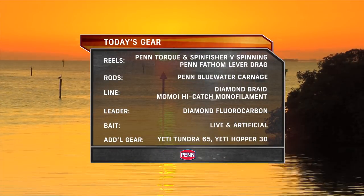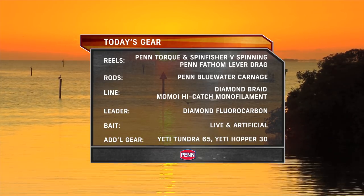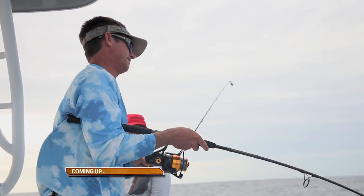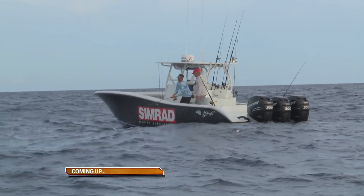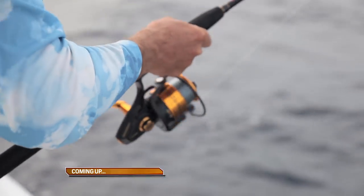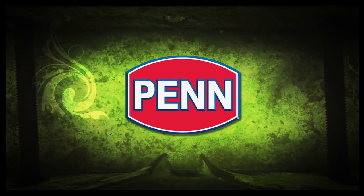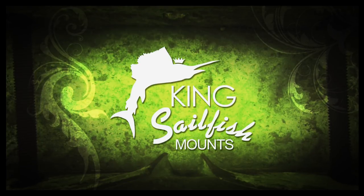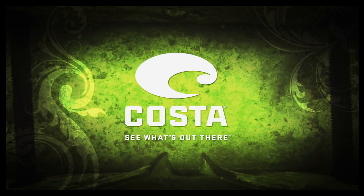In Marathon, we fished Penn's Torque and Spin Fisher V spinning reels and Fathom Lever Drag conventional reels spooled with Diamond Braid and Momoi high-catch monofilament. Sport Fishing Television powered by Ram Trucks is brought to you by Penn — let the battle begin. By King Sailfish Mounts for that once-in-a-lifetime catch. And by Costa Sunglasses — see what's out there.